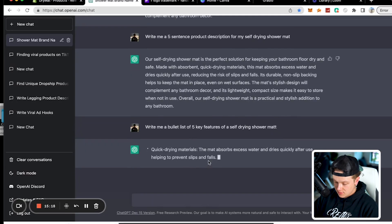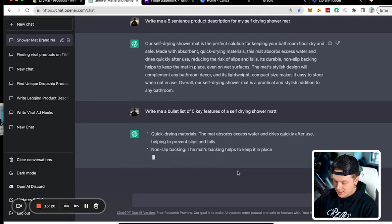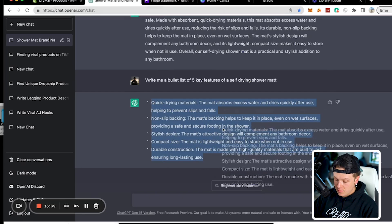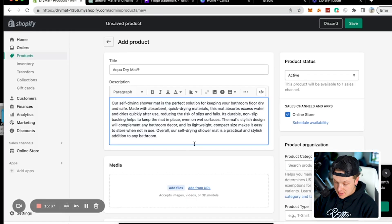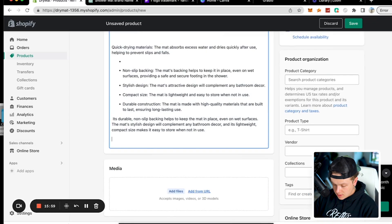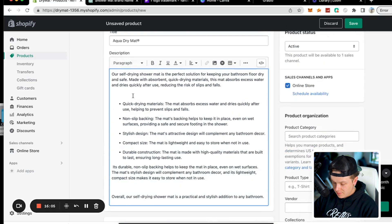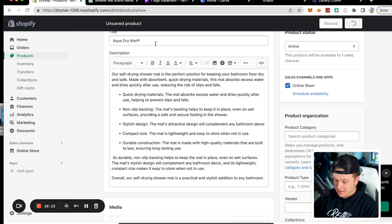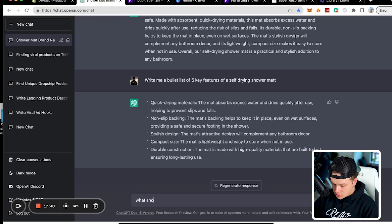Next I had it write bullet points. It gave us: quick-dry materials that absorb excess water and dry quickly; non-slip backing to help keep the mat in place on wet surfaces — five bullet points explaining the product and why people should buy it. I'm going to mix the paragraph and bullet points together to create an entire product description.